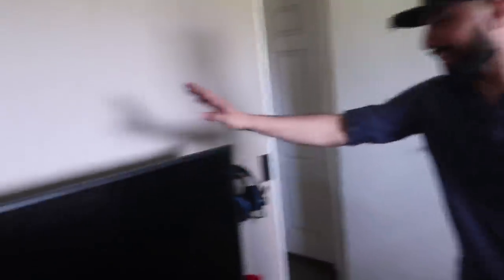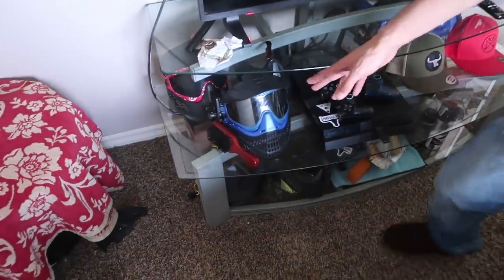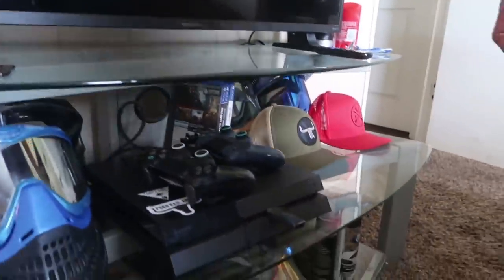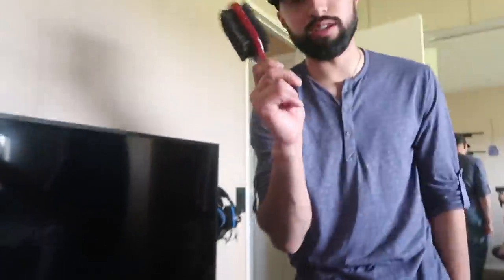Over here I have a little 43-inch smart TV. That's where I watch Netflix and whatever. I got my paintball mask right here — I have like five because I'm addicted to them. I got a beard brush; if you guys have a beard, I recommend a beard brush and a comb.